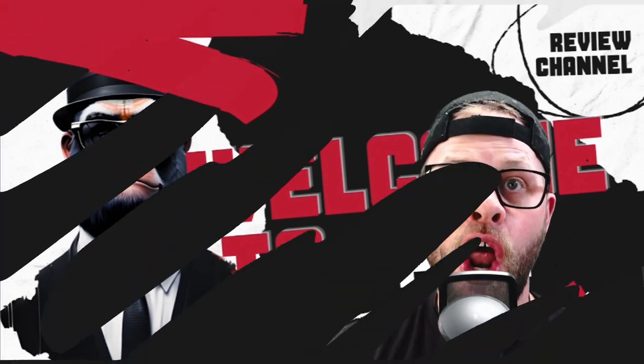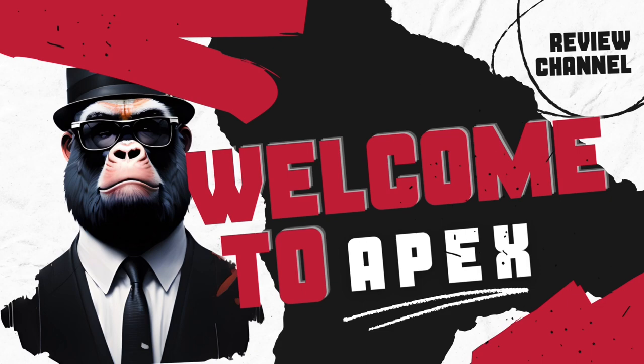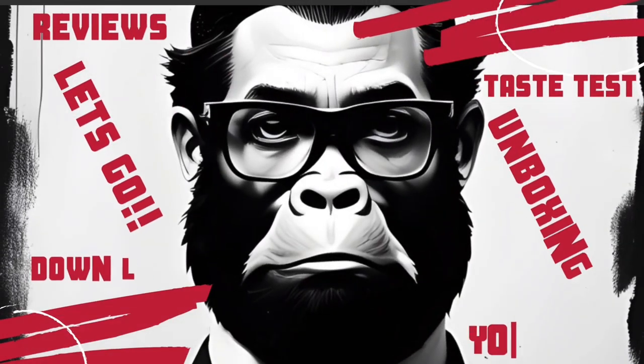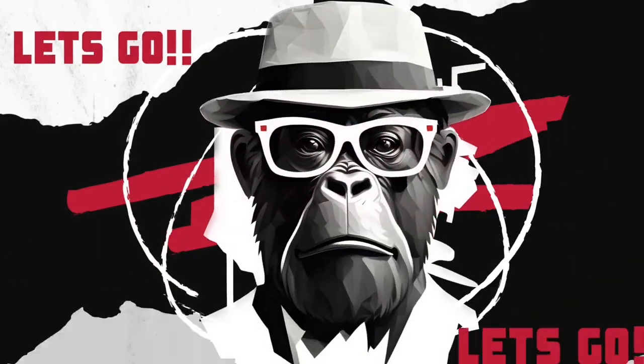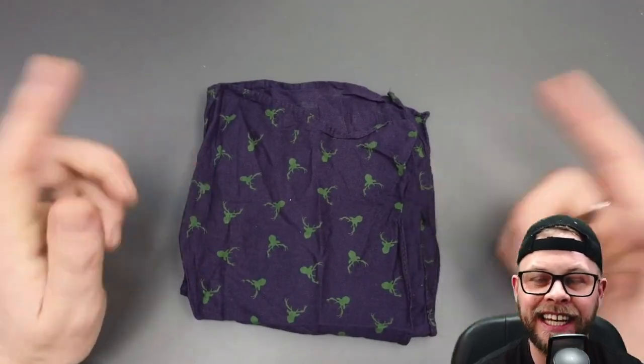Let's go down low. We're back down low, we're going to get straight into this one. Right, first up, the classic handkerchief.